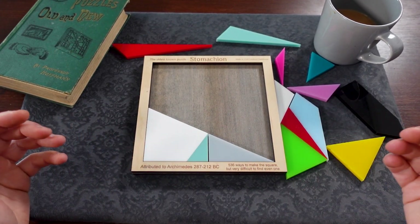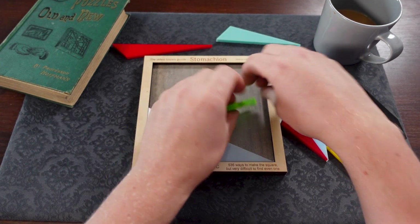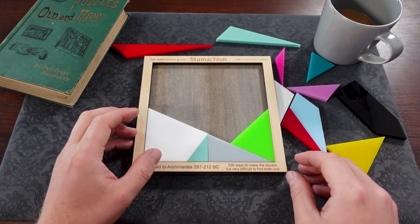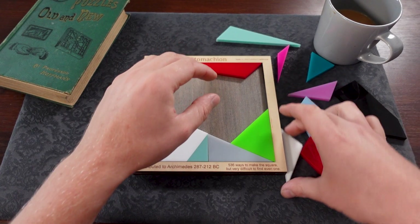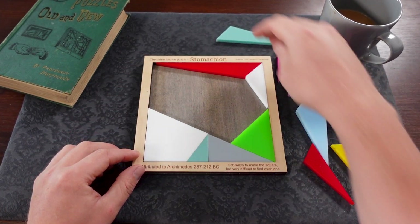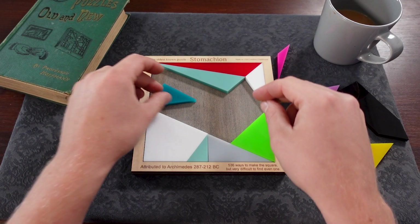And as I mentioned there are 536 ways to do this, but finding any of them is challenging. I know people that have spent a long time doing this puzzle and they have maybe got three or four solutions, not anywhere near the full selection of possibilities. And there is plenty of information out on the internet about this puzzle.